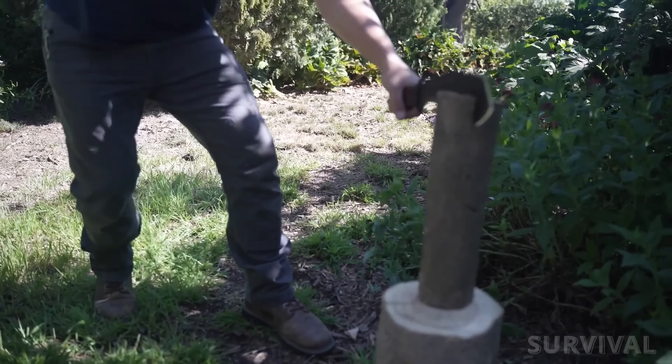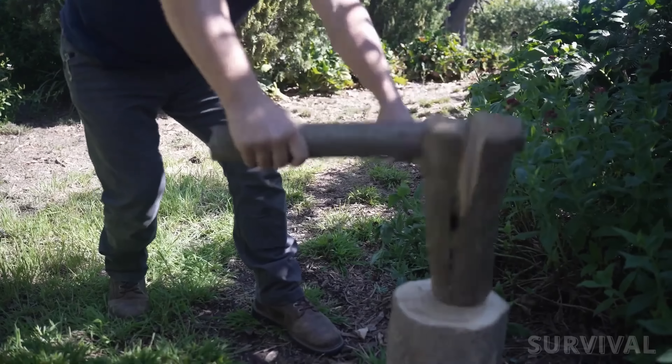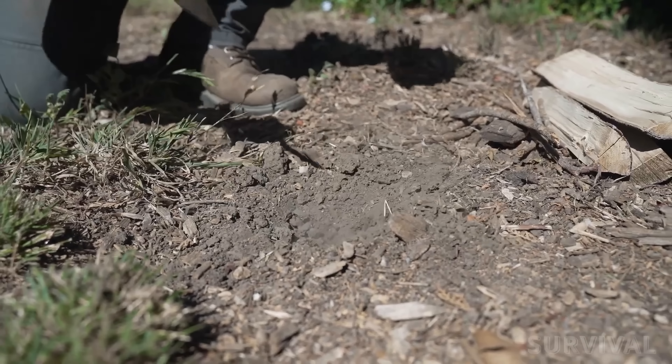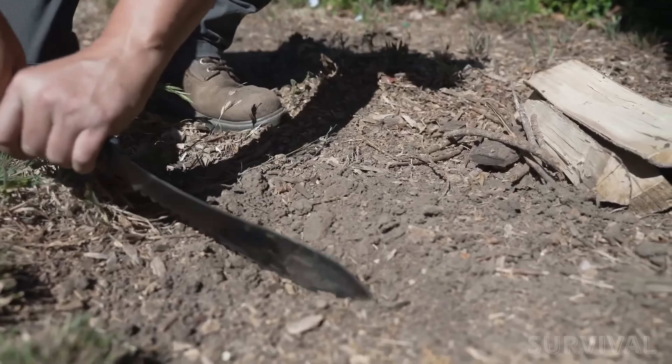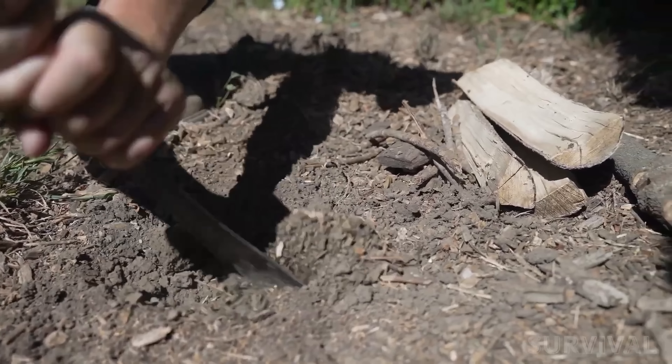It's thick, tough, and up for everything from light chopping to heavy-duty digging and even emergency sawing. The carbon steel blade is a whopping 3/8 inches thick, giving you the weight and sturdiness you need for any task.